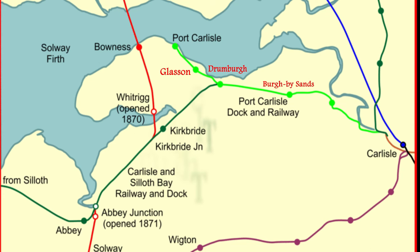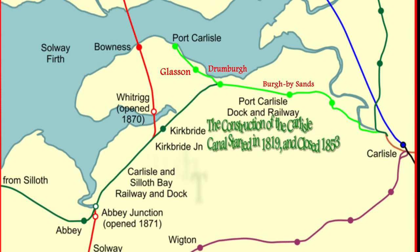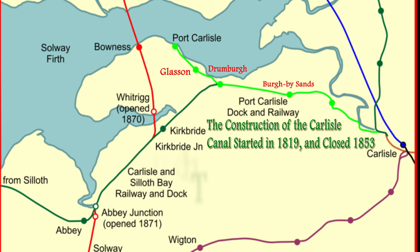Our history of Brook Marsh goes back to the time when the Romans came and built a wall along here to defend us from the Scots.